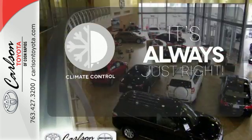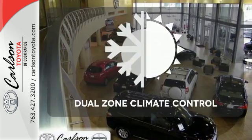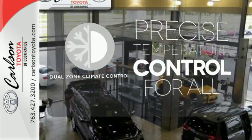Set it and forget it with the climate control. No one will complain about the temperature with a dual zone climate control.